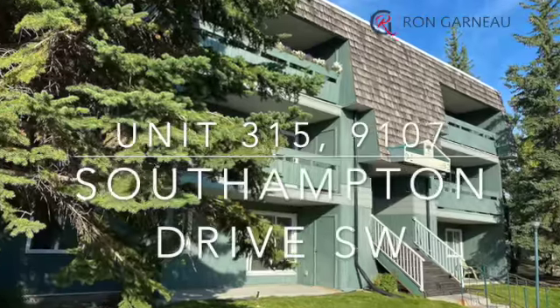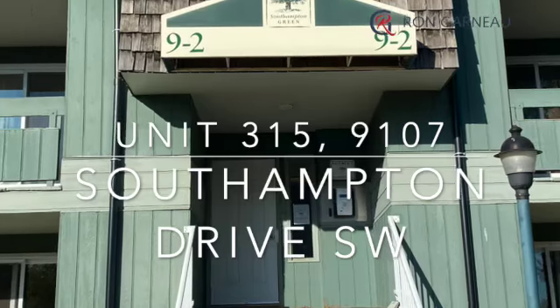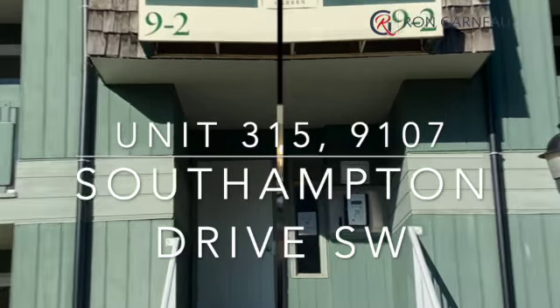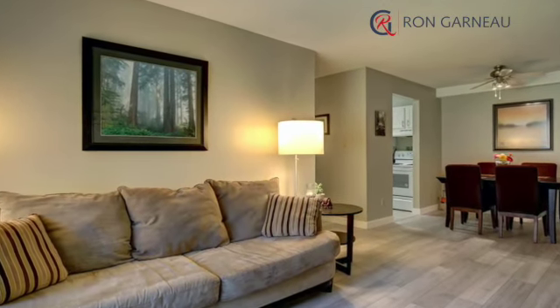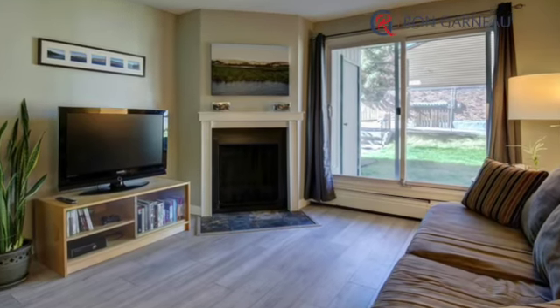Hi, it's Ron Garneau again with RE-MAX House, and welcome to 9107 Southampton Drive. New laminate flooring, corner wood-burning fireplace, and patio doors to the west-facing yard.